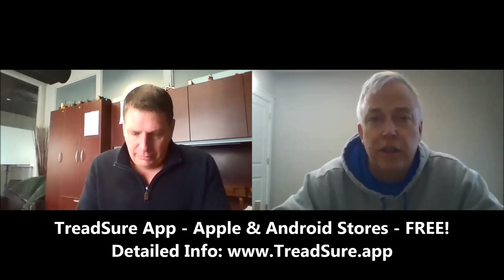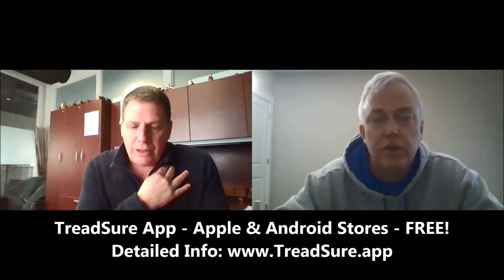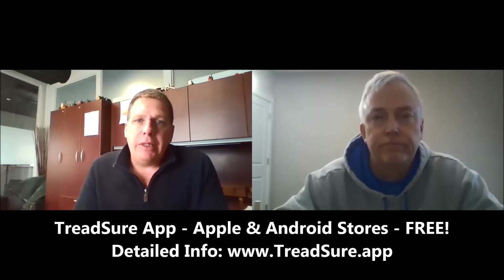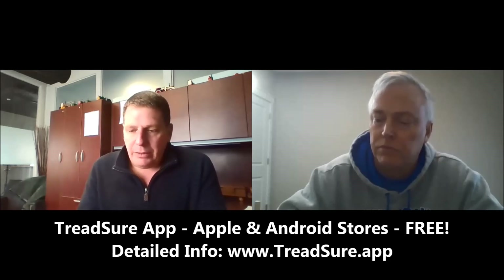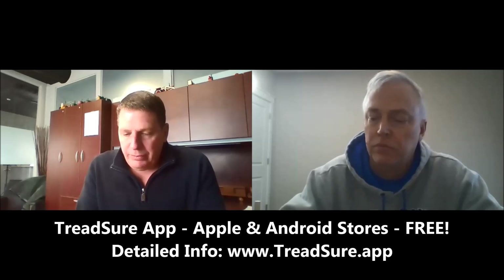Just kind of walk us through the app itself — you showed me before we started the interview, Eric, and it looks very intuitive. Basically just pick your tire brand, then the model, enter your measurement and it gives you the percent of tread depth remaining. That's correct. If you open the app, there are two choices: the tread calculator and the evaluation form. The evaluation form was built more for equipment dealers that want to do eight tires on a tractor, get a record of all eight, email a form, print it off, and put it in the file when trading in equipment like an 8410 John Deere.